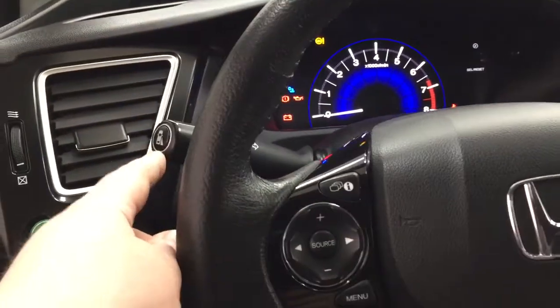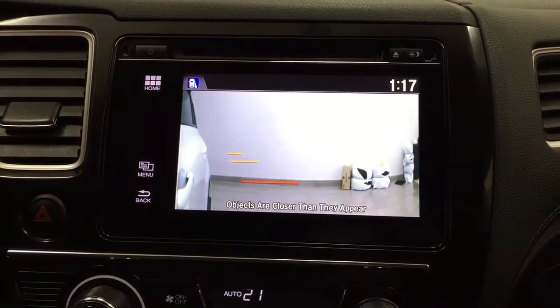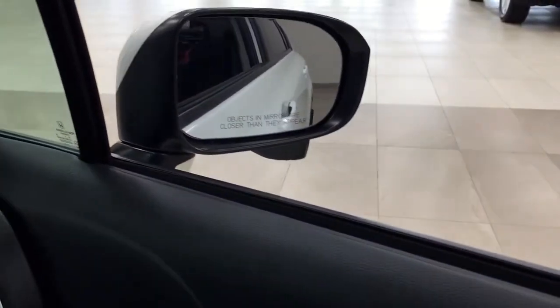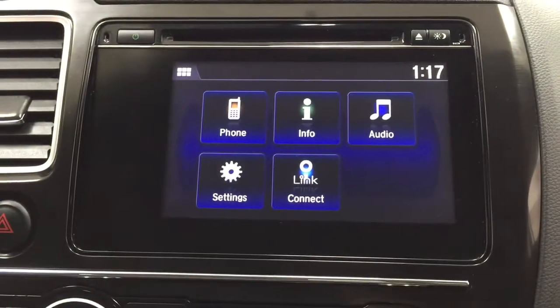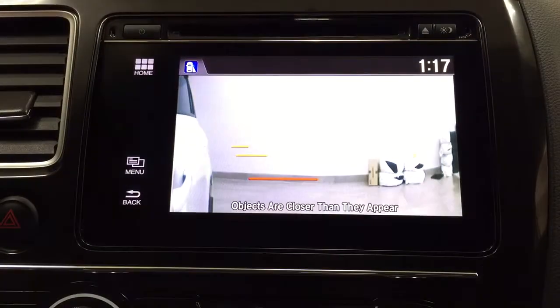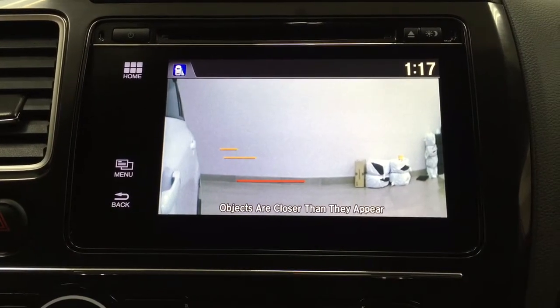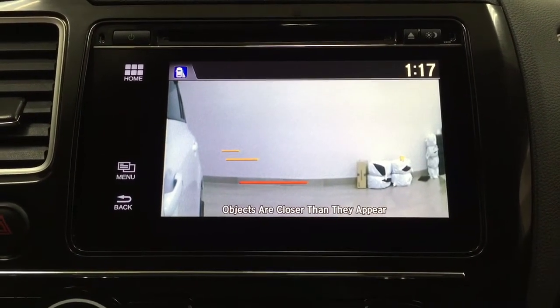Now with the lane watch feature, if you just press this button right here it'll show you a nice side view of the vehicle. That image is actually coming from the camera that you see on the passenger side mirror. When you push it once more it'll go back to the previous screen. And if you put your signal light on in that direction, it'll actually show you if there are any obstructions in your way just before you decide to change lanes or turn.